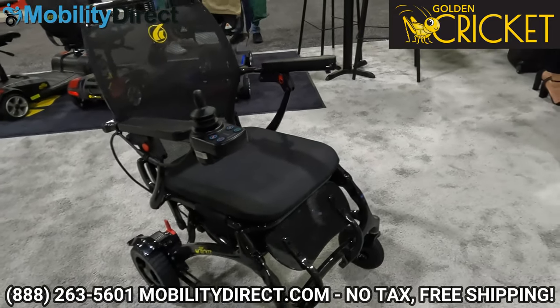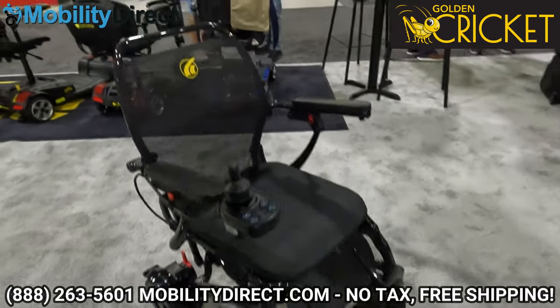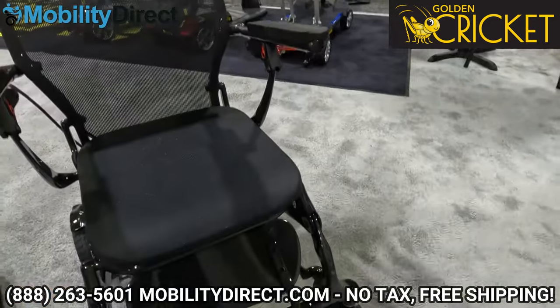Hello and welcome to our YouTube channel, thanks for stopping by. In today's video we're going to give you a sneak peek of the Golden Technologies Cricket Folding Power Wheelchair.